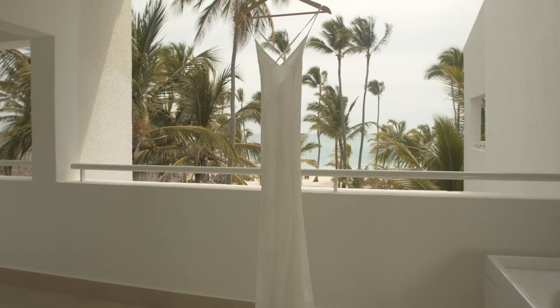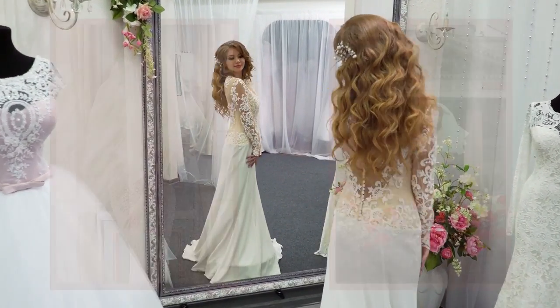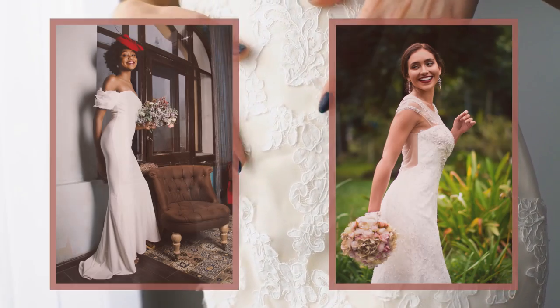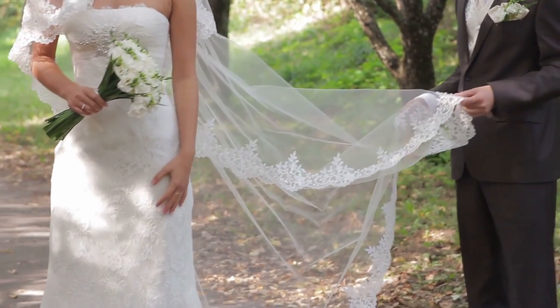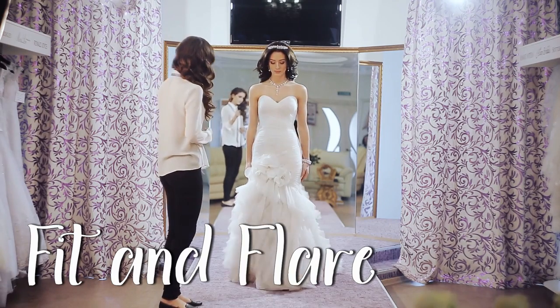Body-fitted gowns — as the name suggests, it is the skin-fit style dress. This is one of the most preferred styles for this generation of women. However, it only looks appropriate on skinny to slim size women. Since the fitting is done all over the body, it is recommended to accompany it with a long veil to get an elegant bridal look.